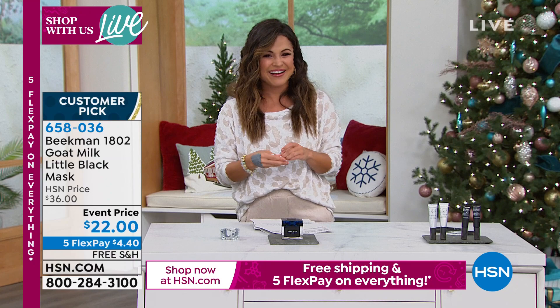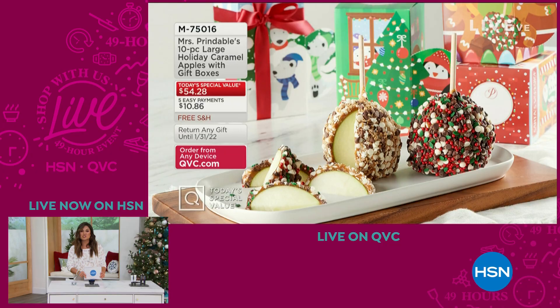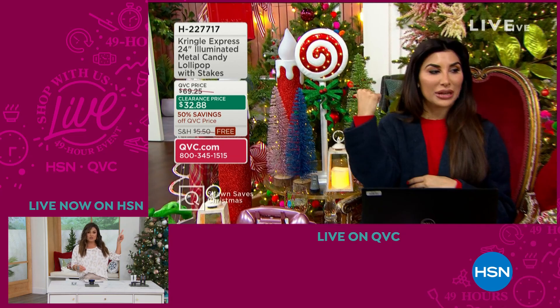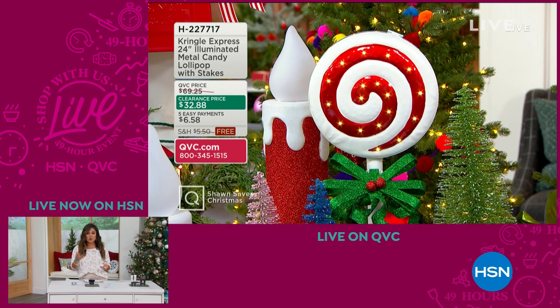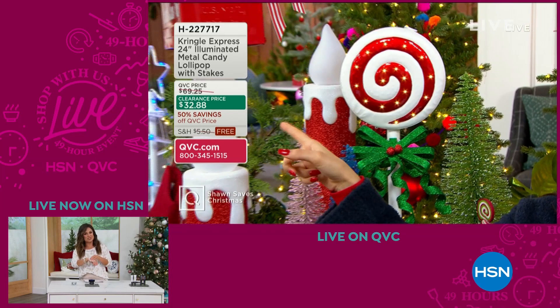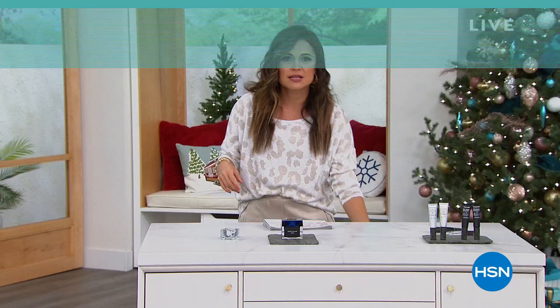I hope you're all enjoying our 49-hour live event across all platforms. On QVC and QVC2 they're live too — it looks like they're doing an illuminated metal candy lollipop! Lots of options for shopping — we're trying to get you set up for Christmas. We're only 49 days away from Christmas, and Hanukkah starts in 22 days. Let's talk about the perfect companion to the mask: a serum like nothing else — a serum for your eyes. It illuminates the look of your eyes so they look brighter, more awake, super hydrated and nourished.